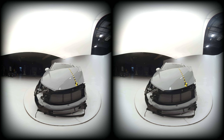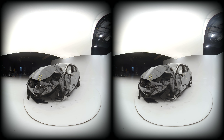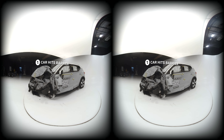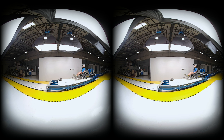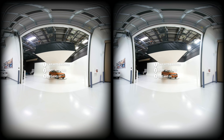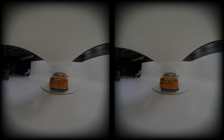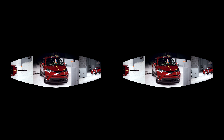What we learned is that every crash has three collisions: one — car hits barrier; two — body hits car; three — organs hit body. The ultimate safety design goal of any car is to manage the first two in order to minimize the third.